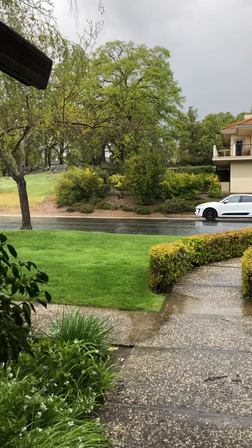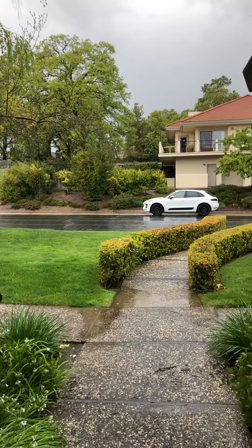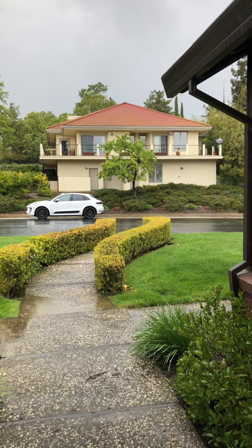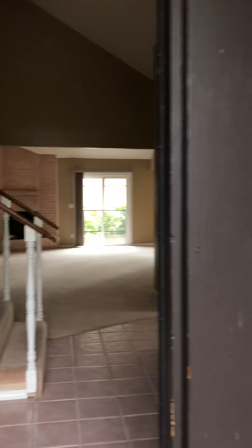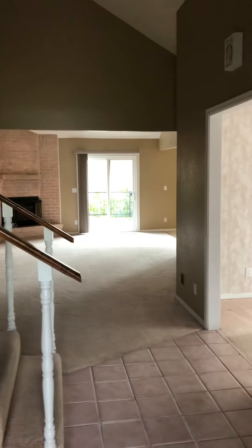All right Ryan, I grabbed the key, I unlocked the door, but I wanted to take a snap of the view of the street looking out. I'm gonna go inside - forgive me, this is actually my first video tour that I'm doing.